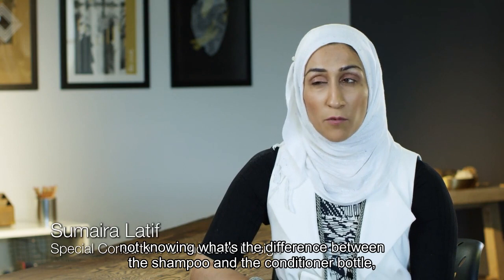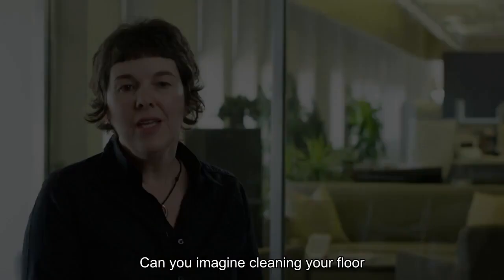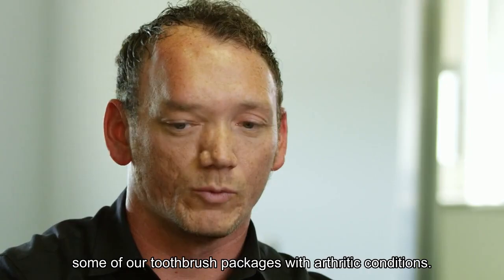Imagine being blind and being in the shower, not knowing what's the difference between the shampoo and the conditioner bottle because they both feel the same. Can you imagine cleaning your floor in a wheelchair with a mop? Can you imagine accessing and opening some of our toothbrush packages with arthritic conditions?